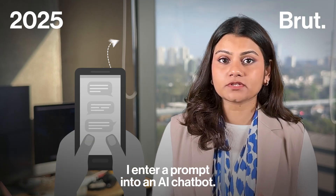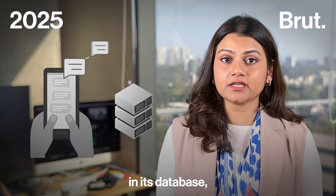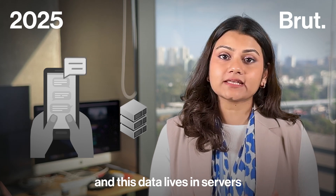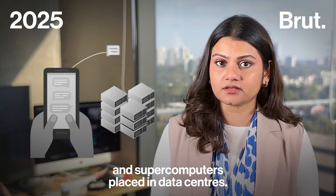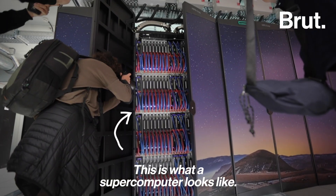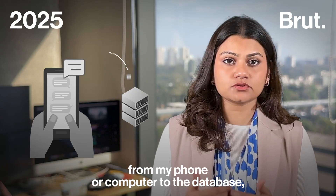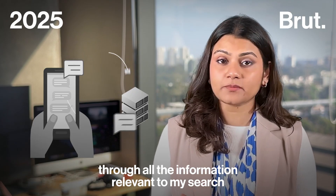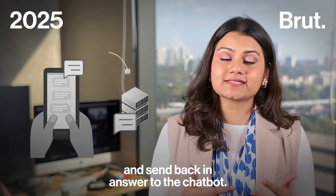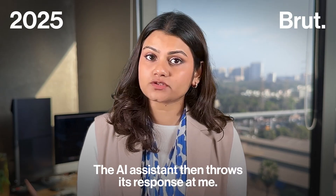I enter a prompt into an AI chatbot. The chatbot registers my prompt or query in its database, and this data lives in servers and supercomputers placed in data centers. My prompt travels from my phone or computer to the database, and the devices there quickly rummage through all the information relevant to my search and send back an answer to the chatbot. The AI assistant then throws its response at me.